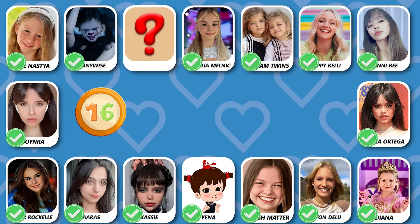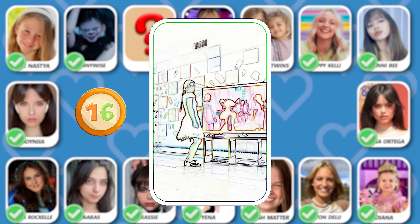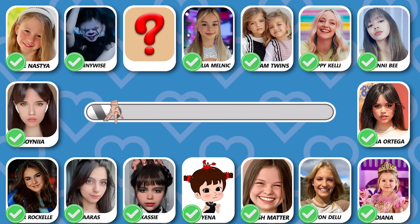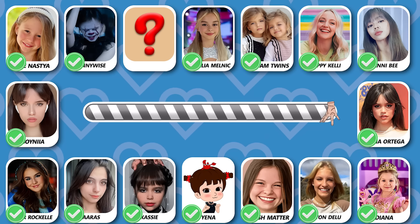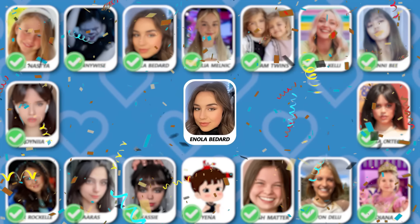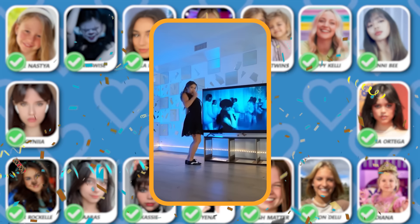Number 16! Guess who is dancing? The dancing girl is Enola Bedard!